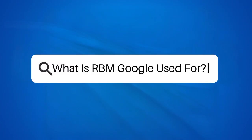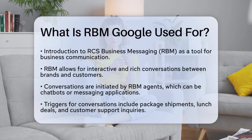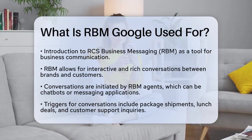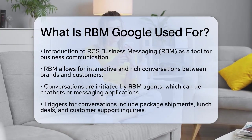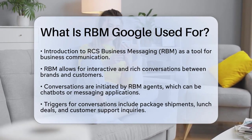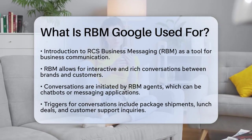What is RBM Google used for? If you're curious about how businesses are enhancing their communication with customers through advanced messaging, you're about to learn about a powerful tool called RCS Business Messaging, or RBM for short. RBM is a conversational messaging platform that allows businesses to engage with their customers in a more interactive and rich way. Imagine having a conversation with a brand just like you would with a friend, but with more features and capabilities.